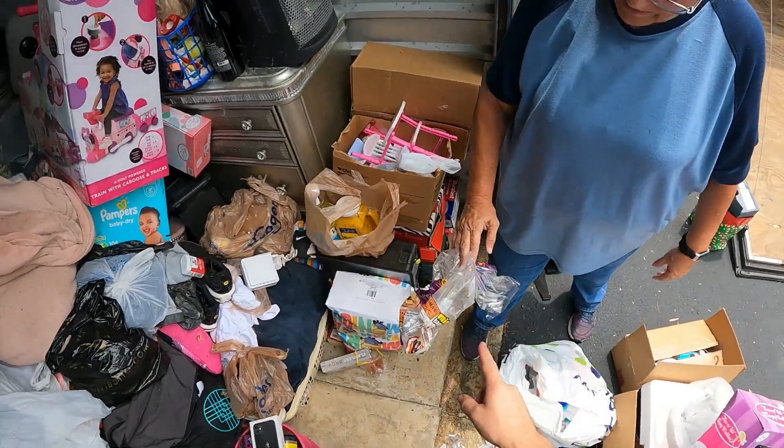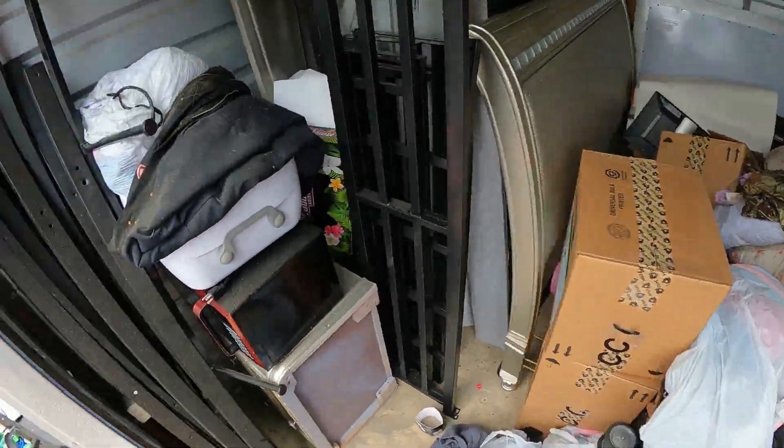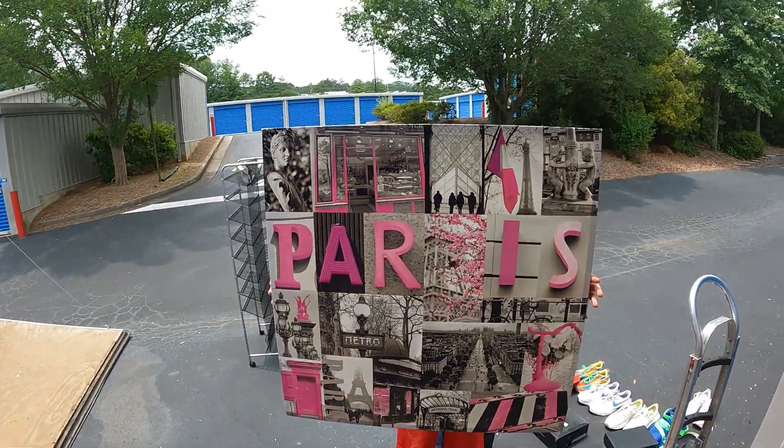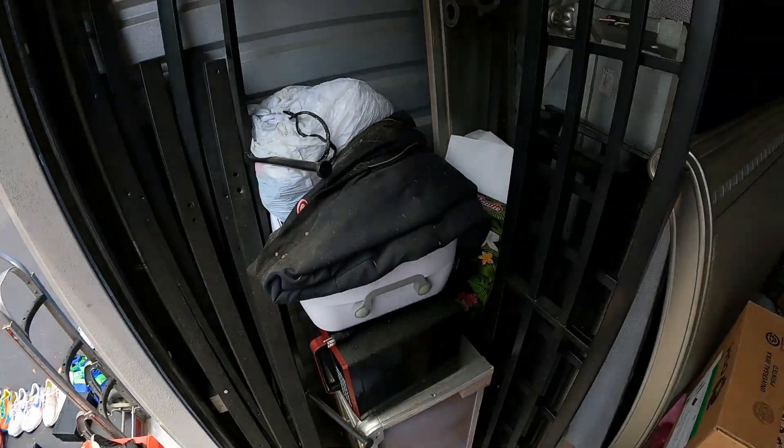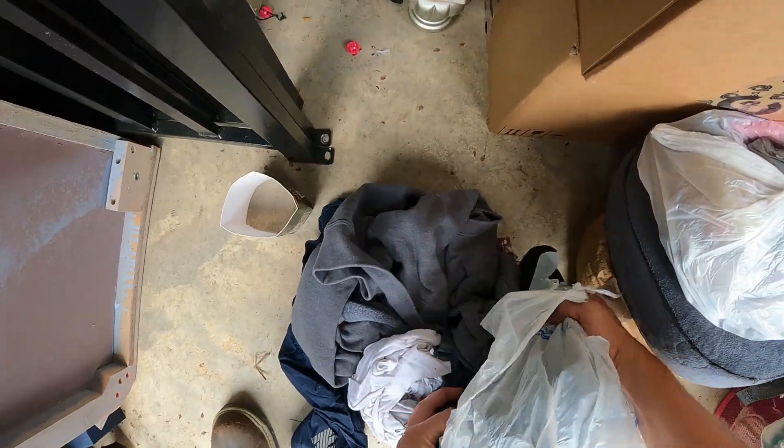This is why you don't put food in your storage unit - because then you get rats in there. We got the Paris picture - the pink Paris picture.